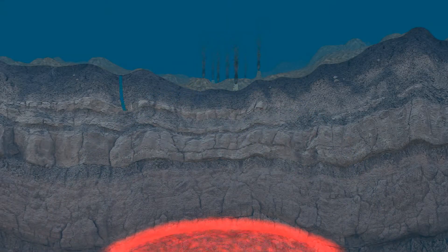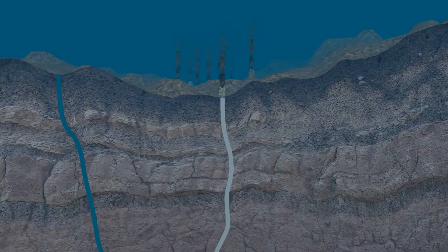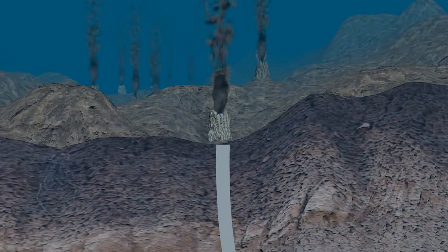Extreme pressure forces water through these cracks in the sea floor until it contacts the magma, and it is returned to the ocean as a fantastic, uninterrupted geyser of superheated fluid — as hot as 400 degrees C. This clean and constant natural hot water is provided by nature at temperatures within the normal operating range of nuclear power generating facilities.